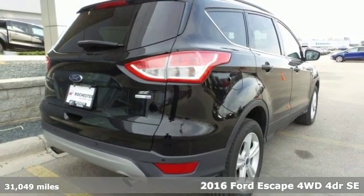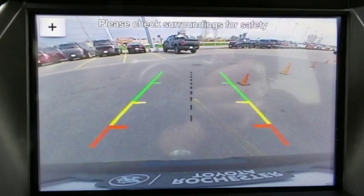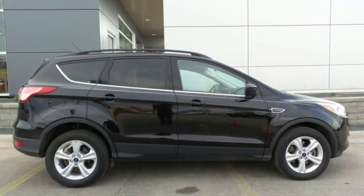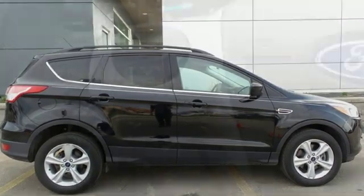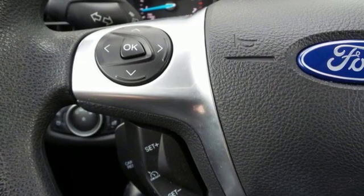And it comes with all the amenities you need: streaming audio, wireless phone connectivity, dual zone climate control, rear parking sensors, AC power outlet, manual tilting steering column, and an intercooled turbo inline four cylinder engine.